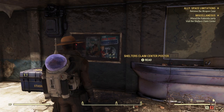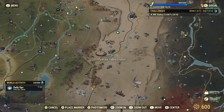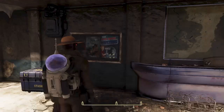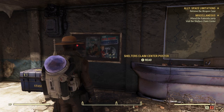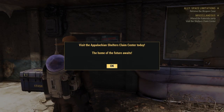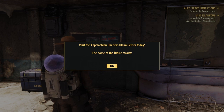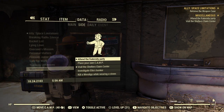First things first, you want to head to any train station that you see in Appalachia. Right here I am at Pleasant Valley Station, although you can go to any station. These stations will have a poster called the Shelters Claims Centers poster. Click on it, read it, and it will then tell you to visit the Appalachian Shelters Claims Center today — the home and your future awaits.